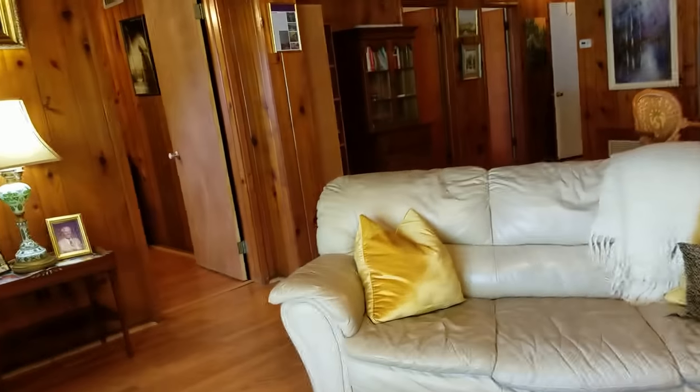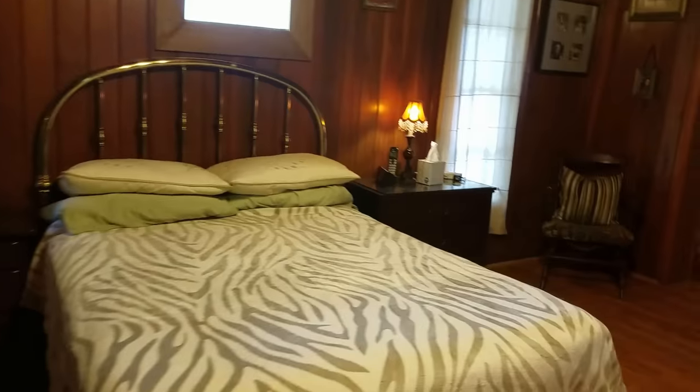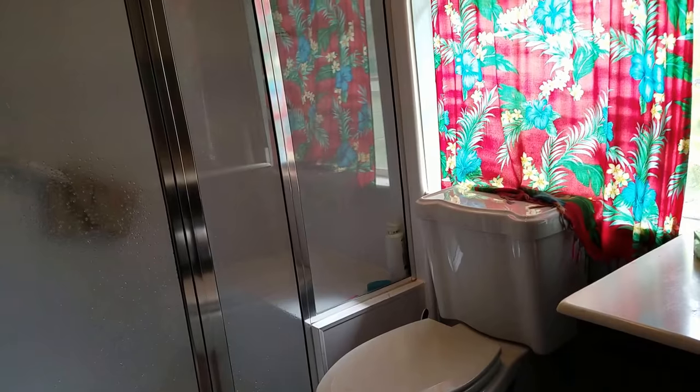There's one amazing feature in this house that I'll get to, but let me first just show you. This would be the master bedroom with exposed beams and the wood ceiling. And this is the master bathroom — has a nice shower, another vanity, and a walk-in closet.